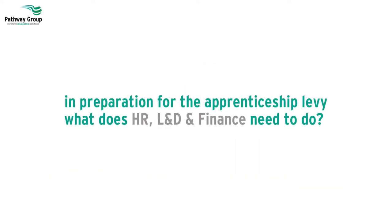In preparation for the apprenticeship levy, what does HR, L&D, and finance need to do?